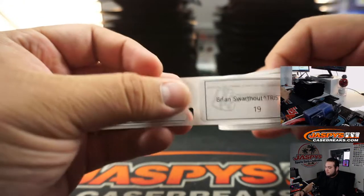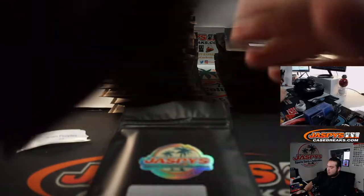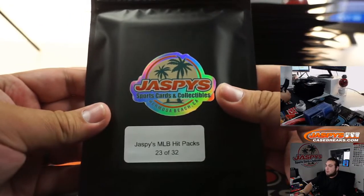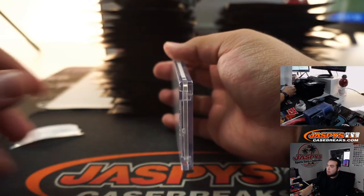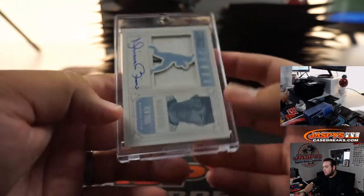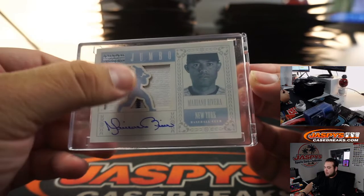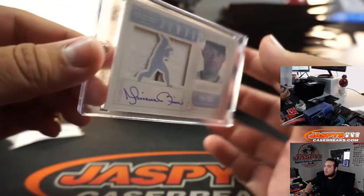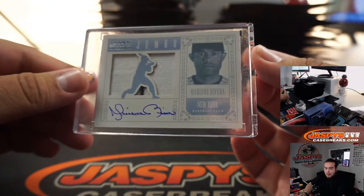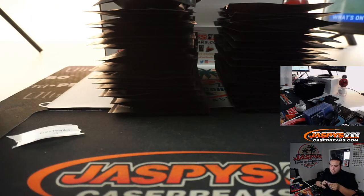Alright, next one — Peoples, pack 23, good luck buddy. Wow, look at this — old school National Treasures Baseball, Mariano Rivera! Little pinstripe in there as well. On-card, 21 out of 25, and this is back in 2012 — it might have been the first year of NT. How about that, Peoples? These packs were $150, Danny.